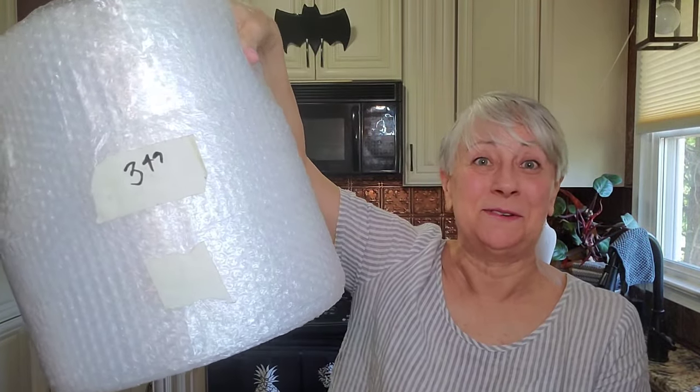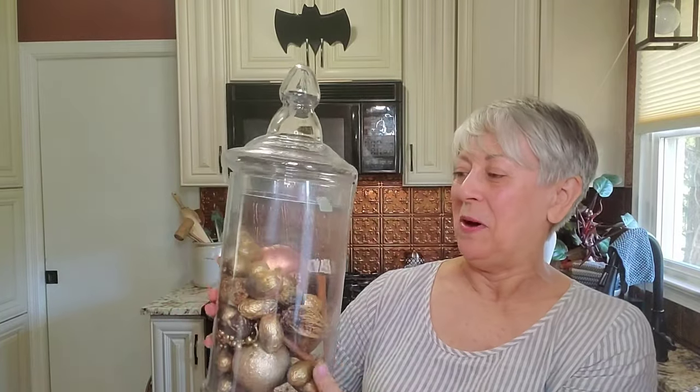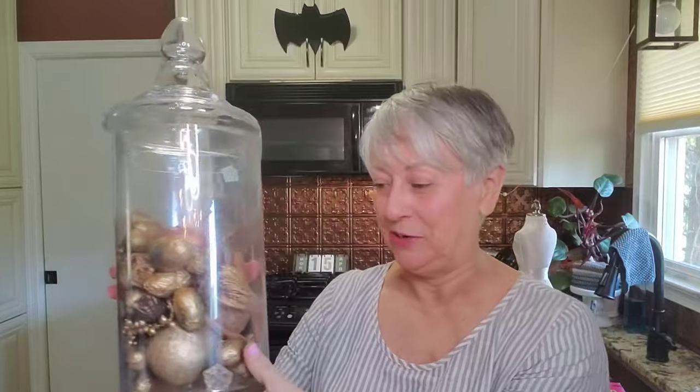Because I do sell things direct from my channel, I was really happy to find some bubble wrap — bubble wrap is expensive, and this was $3.49, so I thought that was a real score. I was also very happy to find this huge apothecary jar. The filler inside I'm going to get rid of since I can't use it, but I love the jar itself.